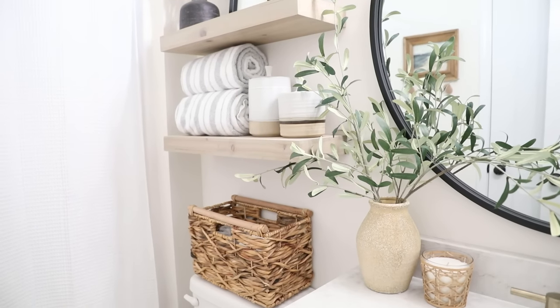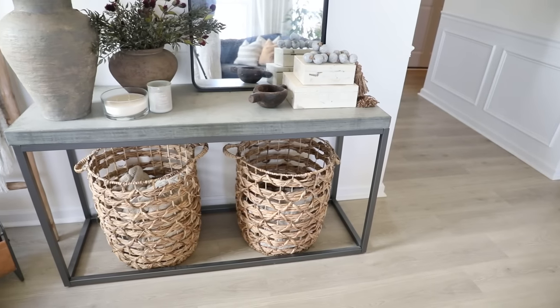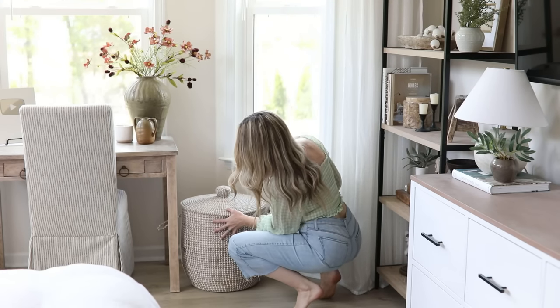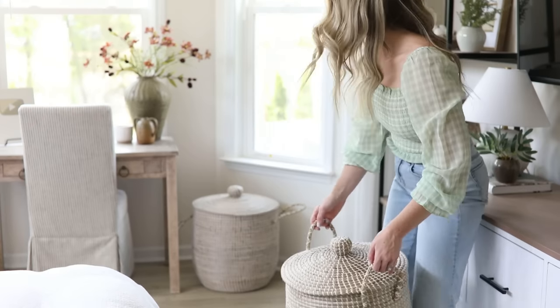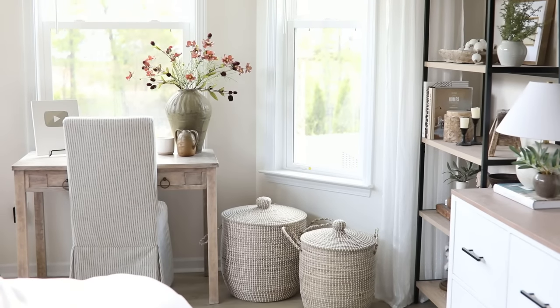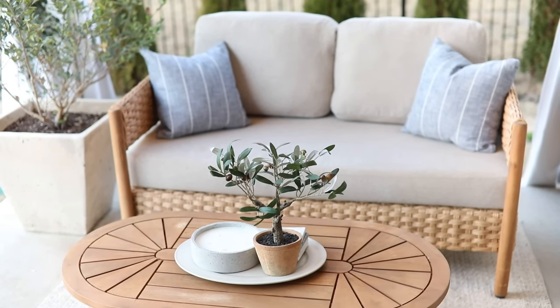One of my go-to ways to add wovens is by incorporating storage baskets into my decor. Not only does this add a touch of warmer texture to my space, but it also gives me some really pretty and practical storage solutions. In our bedroom, this blank space next to our desk had always bothered me, so I recently added a set of lidded baskets to fill it in, and I love the way the texture of these baskets plays off of the surrounding woods and fabrics to really soften the space.